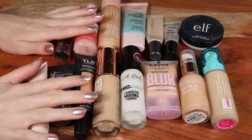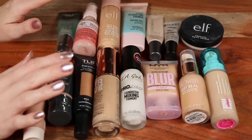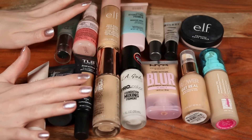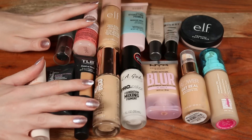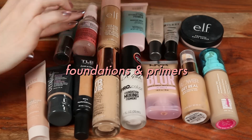Hello, welcome to my drugstore makeup collection. For today's video I want to walk you through everything that I own currently from the drugstore — share reviews, comparisons, any dupes I might have. I'm going to leave timestamps for every section. This video is probably going to get pretty long, but starting off I want to share foundations and primers.